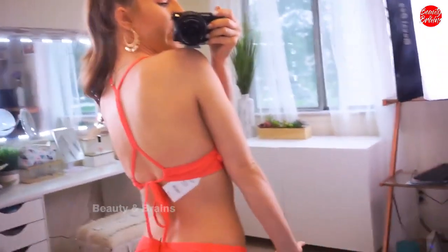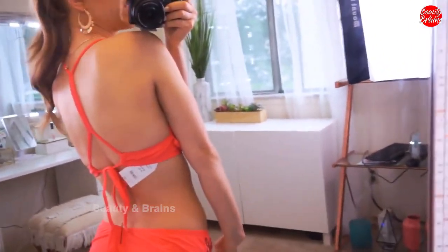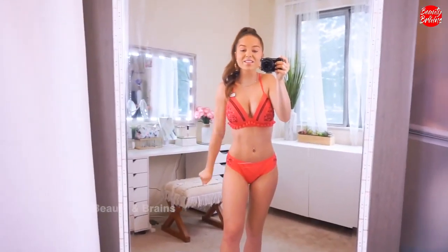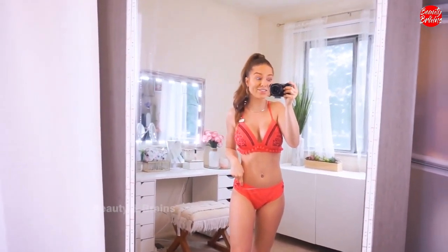The back goes from two straps into one, back down into two, and then it ties — so it is adjustable and really cool looking. Overall I love this suit, it's so cute. I love the pom-poms, but I definitely have to go back and get a different size for the bottoms.